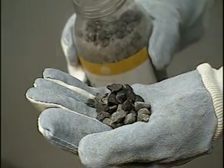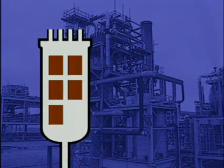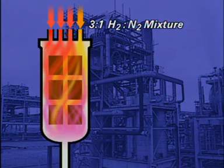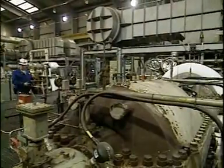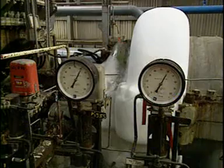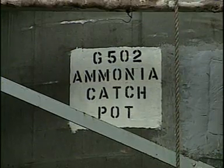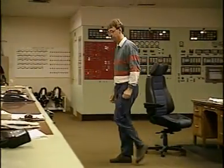The conversion vessel contains beds of this catalyst. The mixture of hydrogen and nitrogen in the ratio of 3 to 1 feeds in at the top. About 15% of the mixture is converted to ammonia. The hot gas stream containing ammonia, hydrogen and nitrogen is cooled to about minus 10 degrees Celsius and compressed. Ammonia condenses out as a liquid. The remaining nitrogen and hydrogen are recycled back to the converter with fresh gas mixture.